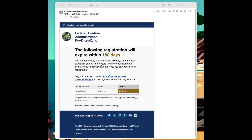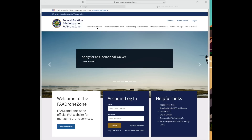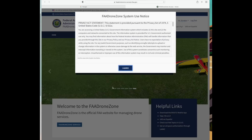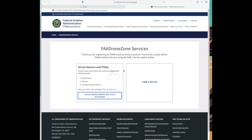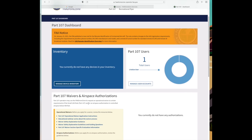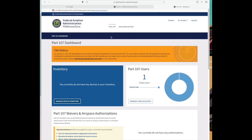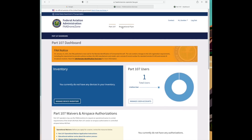This is the email I got from the FAA — just a normal, good email saying my registration needs to be renewed in 180 days, with a link to do that and my registration number. We click on that and it takes us to the FAA Drone Zone portion of the FAA website. We log in with our email address and password, agree, and go to the FAA Drone Zone Services site where there is a 'Launch Drone Information' option. I have a Part 107 license in addition to my recreational registration, so you may see a slightly different view if you're just a recreational flyer.